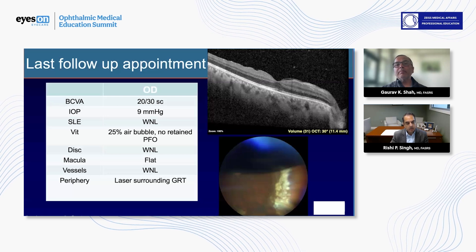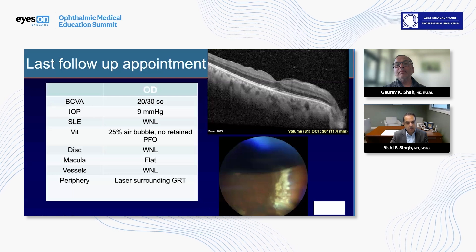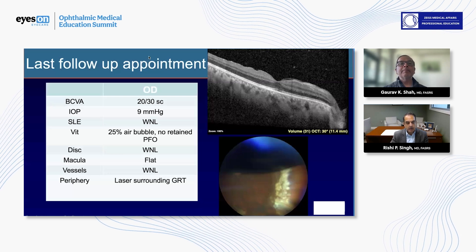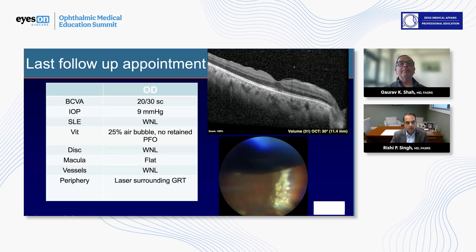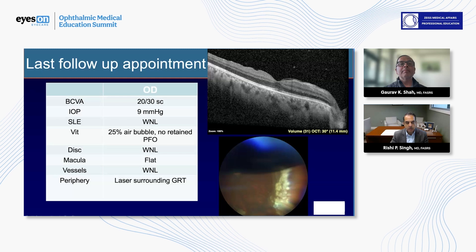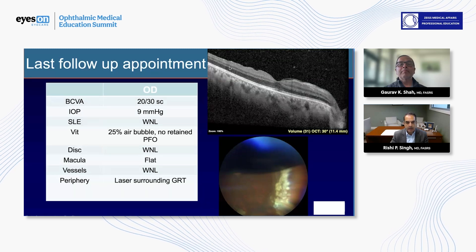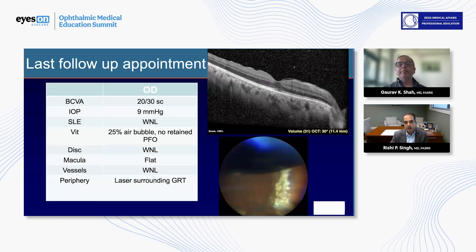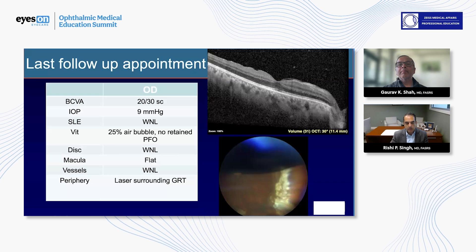It's a great case and a fantastic outcome. The question about buckles has always been a lifelong question in GRT surgery. I agree with you as far as phakic individuals where you can't be assured you'll get all the hyaloid out — the buckle allows for that additional imbrication effect, which potentially prevents retinal detachment. That's a good add for a phakic individual. For a pseudophakic individual, you could argue a buckle may not be wholly necessary.